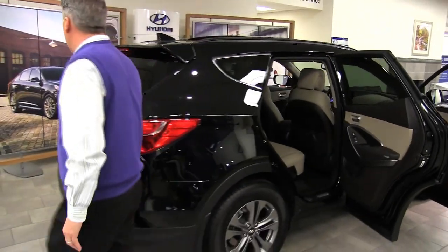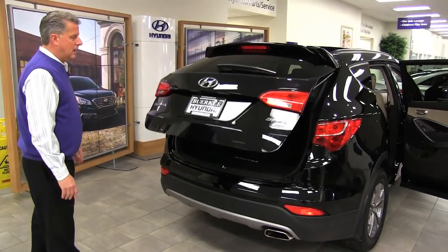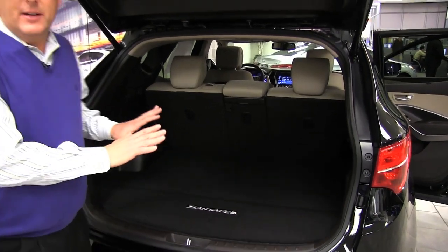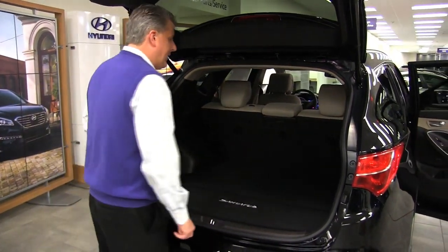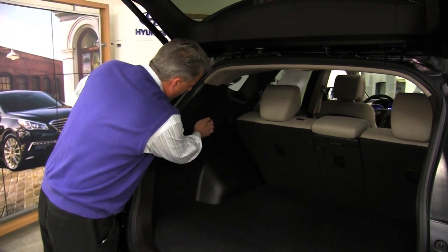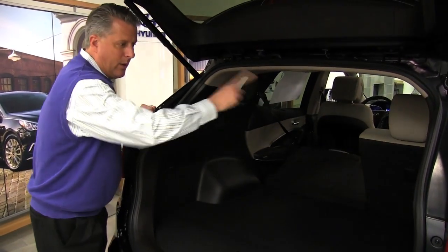Walking around to the back of the vehicle, you do have a power lift gate. The back of the vehicle has 71 and a half cubic feet of interior space, which is ranked very high for vehicles in its segment. One feature I like tremendously is instead of having to go to the back seat to fold down the seats, there's actually a lever back here that you can pull to fold the seat down, and you can do it on both sides.